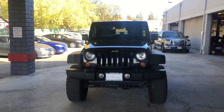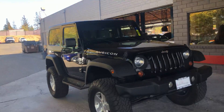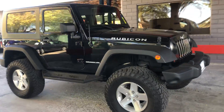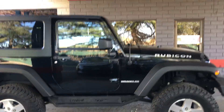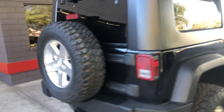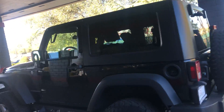2008 Jeep Wrangler Rubicon down here at Just Better Cars. Black in color. It's got new tires on it. It's got a professionally done lift on it as well. Stepside. Needs to go through and have a little bath — it's a little bit dirty, but there's no scratches, dings, or dents on it. Tow hitch ready. Tinted. Looks in great condition.